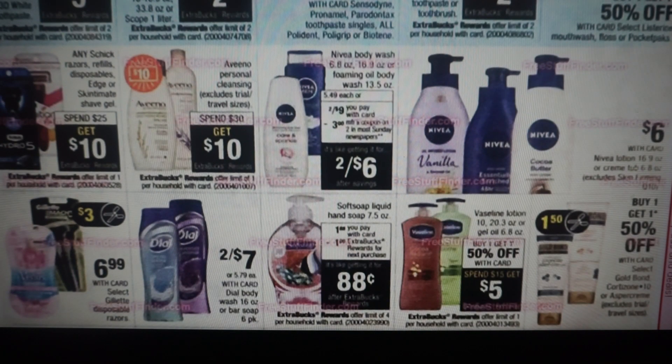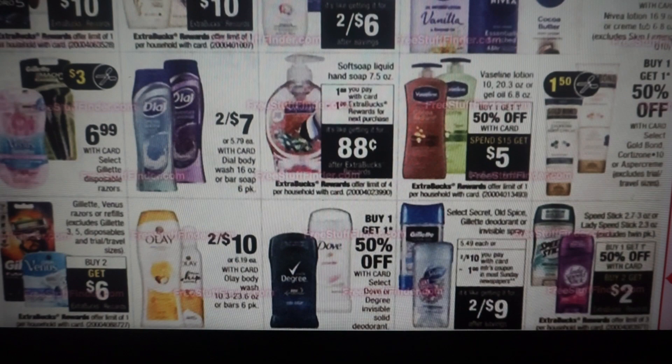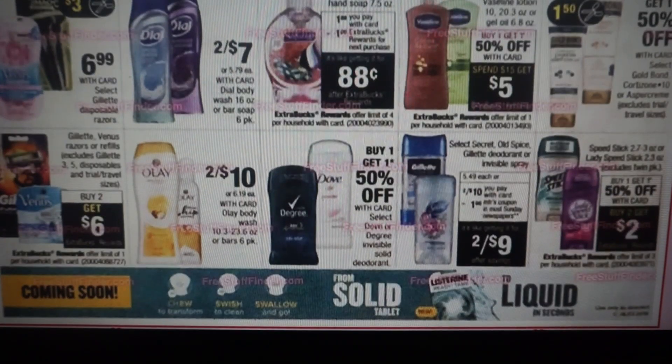The Nivea lotion is $6 — not sure if we're getting any coupons on that. The Soft Soap hand soap — now this is the little eenie beanie bottle, it's $1.88. You'll get a dollar extra buck, making them 88 cents. This deal has a limit of four — if you're happy paying 88 cents, I think it's an okay deal. You could do that deal four times. Vaseline lotion is buy one, get one 50% off — we have dollar off printable coupons. When you spend $15, you'll get a $5 extra buck reward. There are just tons of deals to put together.